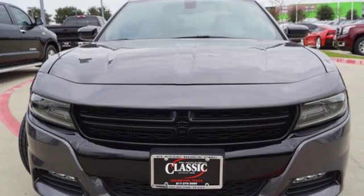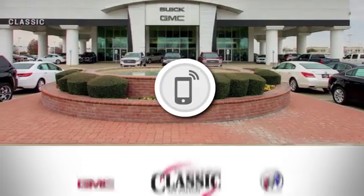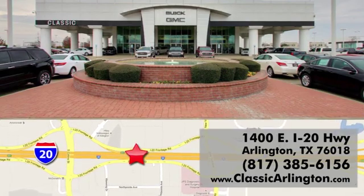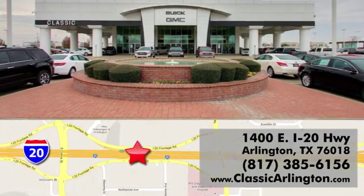You need to drive it to believe it. See it for yourself today. Call, click or stop in today. Classic Buick Pontiac GMC is conveniently located at 1400 East I-20 in Arlington, Texas.